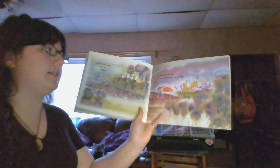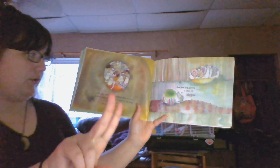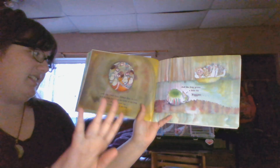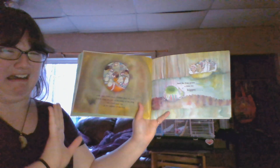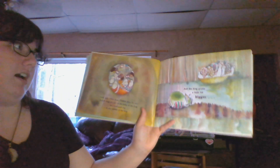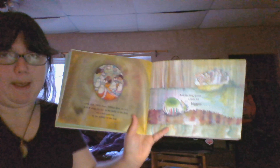He glug glug glug glugs four slugs as they slink through the sludge. One tick, two fleas in the belly of the frog on a half-sunk log in the middle of the bog. And the frog grows a little bit BIGGER!